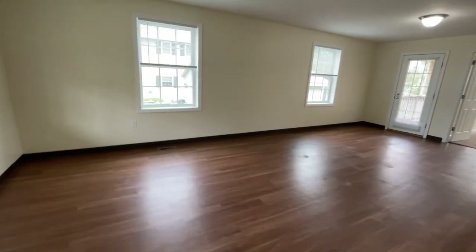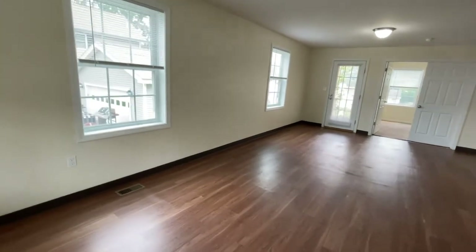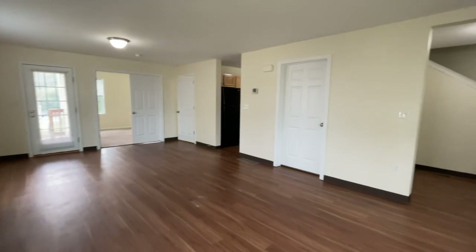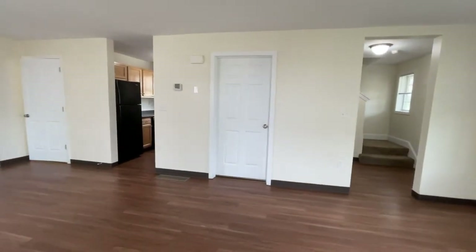You enter a huge living and dining area — open concept — with beautiful hardwood-style flooring and lots of windows allowing in natural light, with plenty of room for all kinds of living room and dining room furnishings.